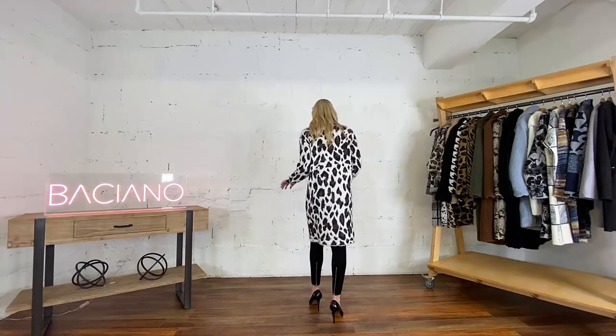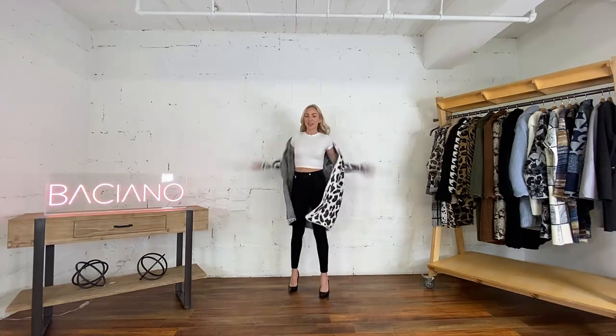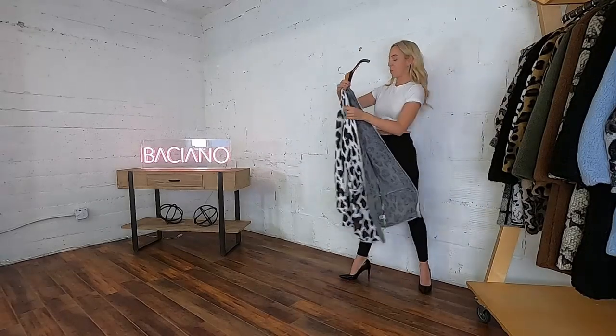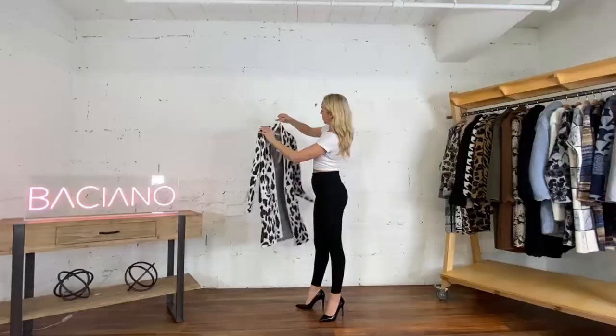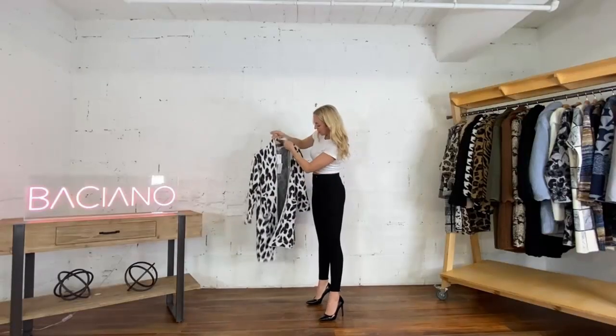Nice knee length, which is great, very covering. The hanger and heel is really nice as well. That's the Venice.